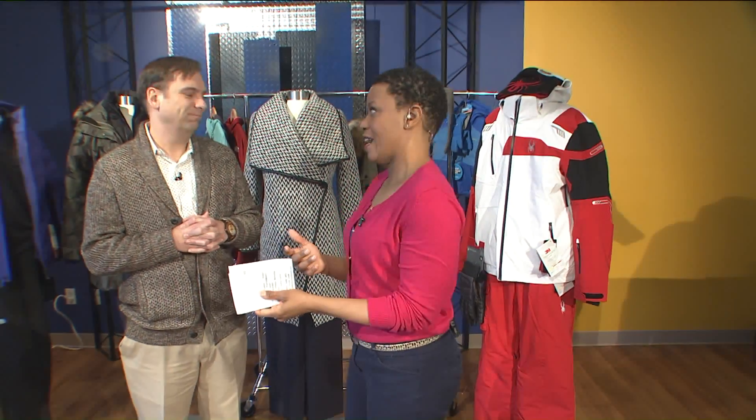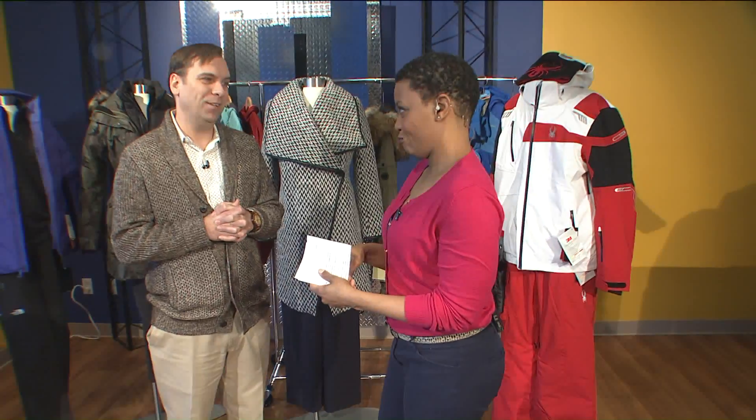Alright, thank you so much Margie. Cold was definitely part of our first news block today, so here is how you're going to cope with it. We have Sean Phillips here from West County Center to tell us about staying warm, because sometimes just putting on a light jacket is just not enough — not in this weather. Absolutely not.